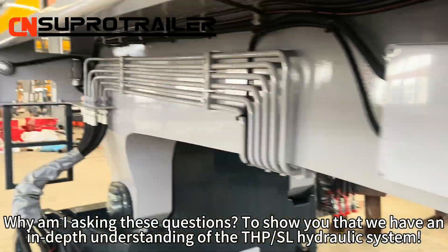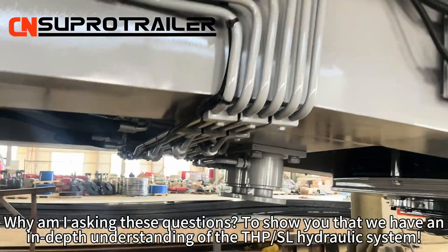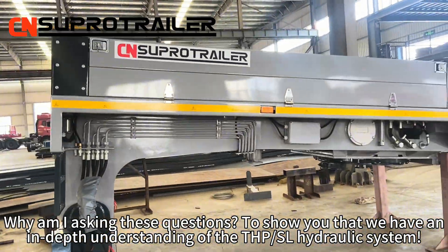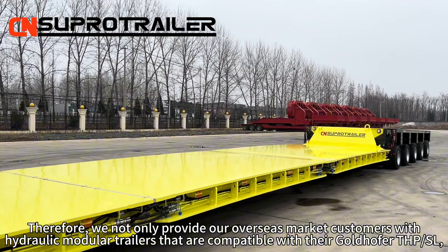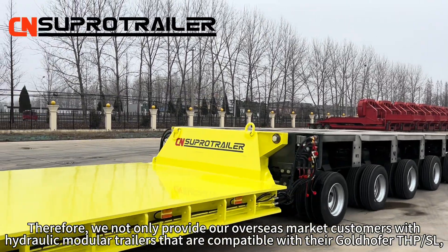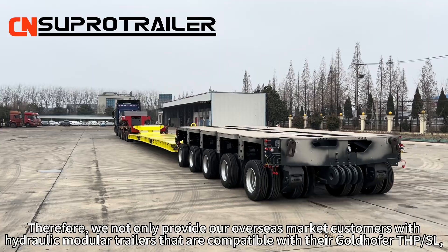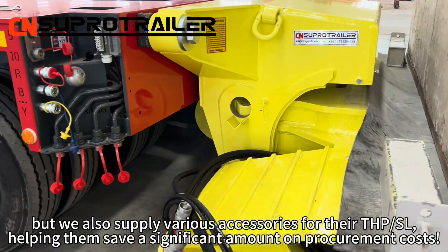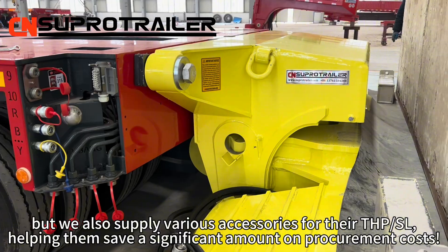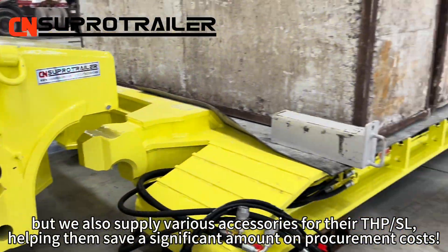Why am I asking these questions? To show you that we have an in-depth understanding of the THP SL hydraulic system. Therefore, we not only provide our overseas market customers with hydraulic module trailers that are compatible with their Goldhofer THP SL, but we also supply various accessories for their THP SL, helping them save a significant amount on procurement costs.